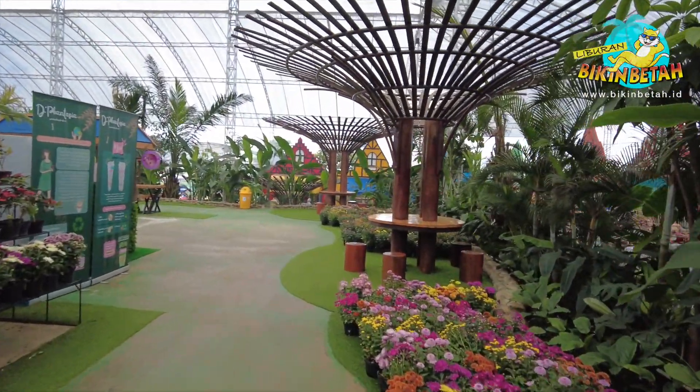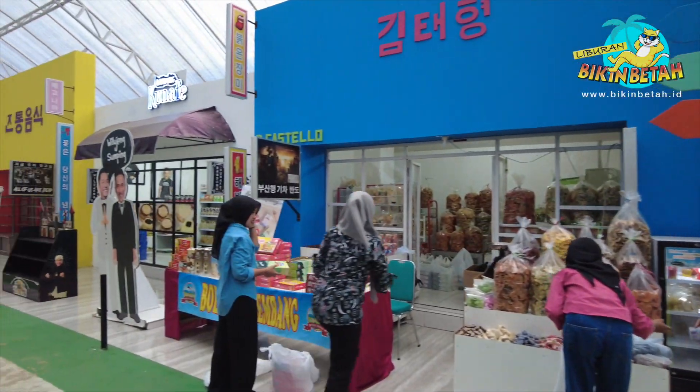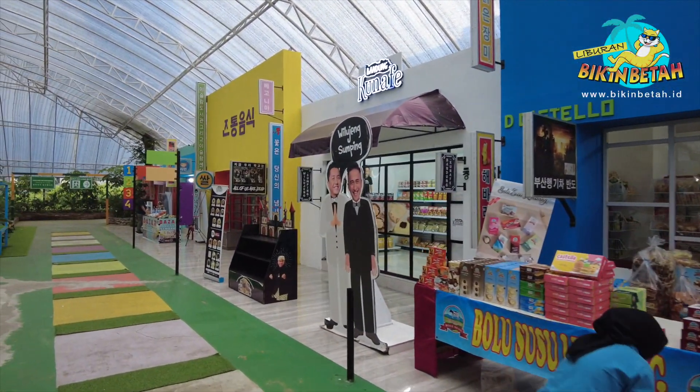Spot terakhir, kamu akan menemukan miniatur negara Korea. Sebelum keluar, pastinya wajib foto-foto dulu di tempat yang sangat estetik ini.